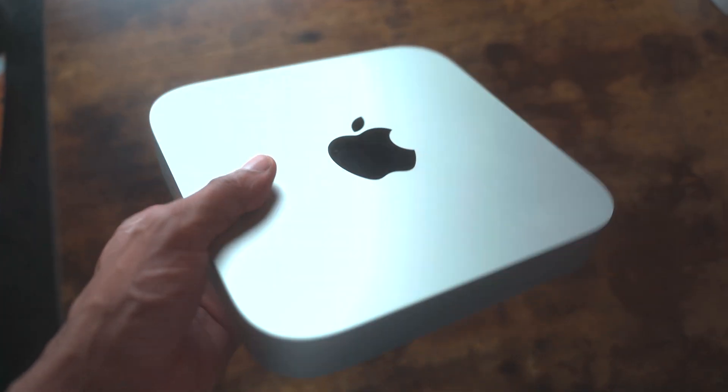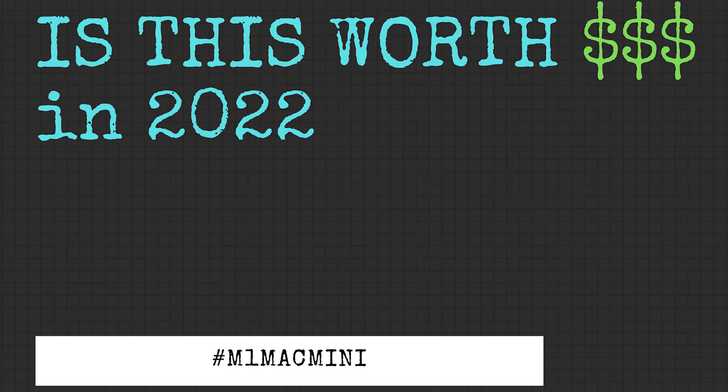This M1 Mac Mini is a lifesaver, both for your wallet and for your workflow. Is this worth it in 2022? You'll find out.